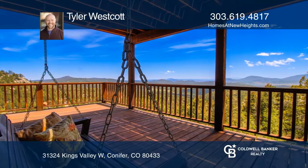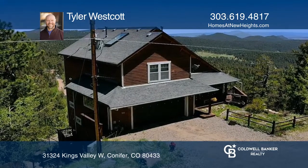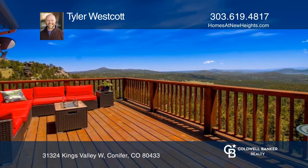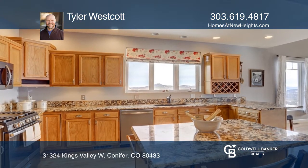Life is better with a view in this thoughtfully constructed home located among striking rock outcroppings and views to Pikes Peak. This home is graced with amazing wraparound decks, featuring fresh interior paint and an updated kitchen.